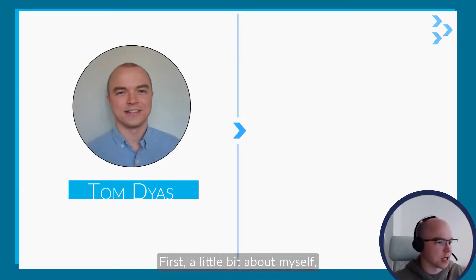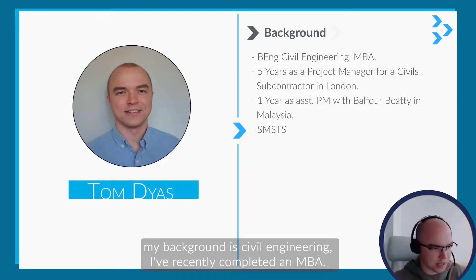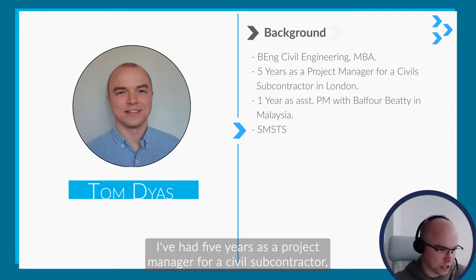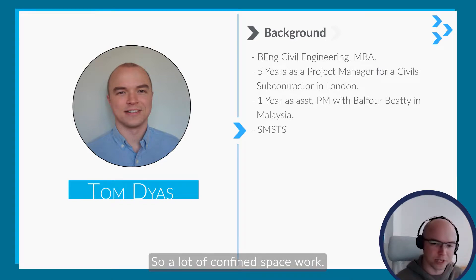A little bit about myself. My background is as a civil engineer, but I've recently completed an MBA over the past year. I've had five years as a project manager for a civil subcontractor, mostly involved with TFL, Crossrail, Thames Water and Tideway — so a lot of confined space work.